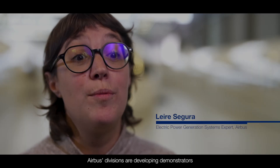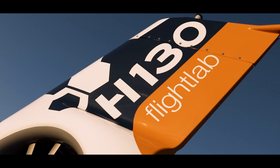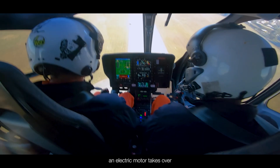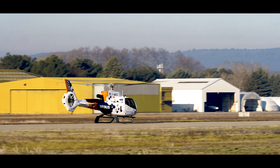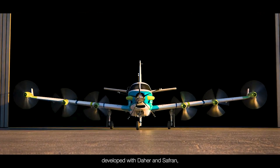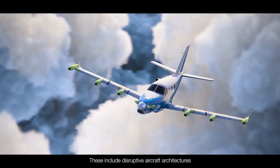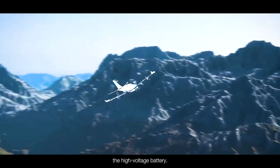Airbus divisions are developing demonstrators to implement hybridization, which is central to the group's strategy. For example, Airbus Helicopters has developed and tested an engine backup system installed in its flight lab. Using this approach, an electric motor takes over from the combustion engine if it fails, enabling a safe landing. Then, the EcoPulse demonstrator, developed by Daher and Safran, enables research into hybridization building blocks. These include disruptive aircraft architectures with distributed propulsion, multiple power source management, and the high voltage battery.